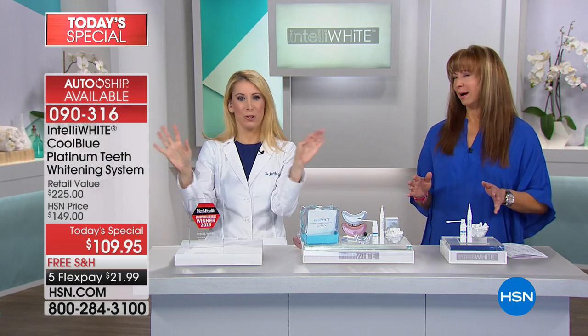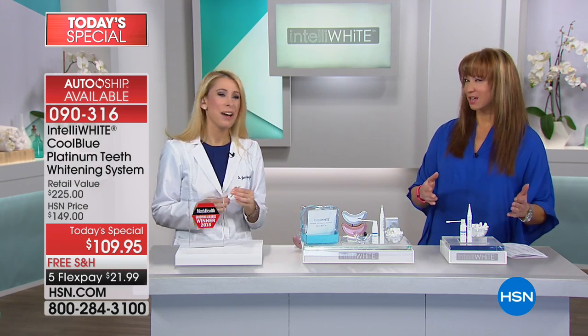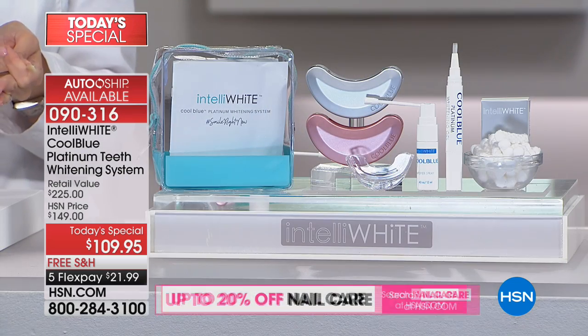I freaked out when I saw that price. But Dr. Jen told me this was actually better technology and she wanted everybody to have it. My biggest goal is for you to feel good about yourself — when I hear that you're smiling wider than ever, or that nothing else worked for you and now all of a sudden you're smiling. Smiling is how you engage with the rest of the world. It's your calling card.